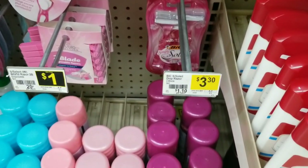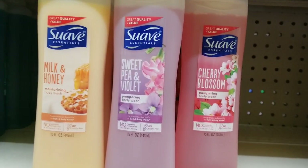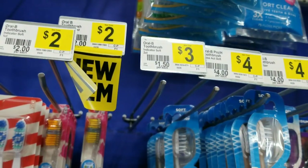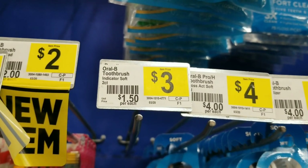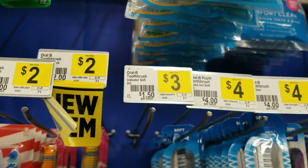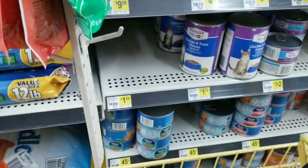We're also going to grab a Bic razor — this one right here that's three thirty. We'll grab one of these. We're going to grab a Suave Body Wash which is two dollars — grab one of these. We're going to grab the Oral-B indicator toothbrush twin pack which is three dollars — grab one of these. And then we're going to grab one Perex pods which is three dollars.